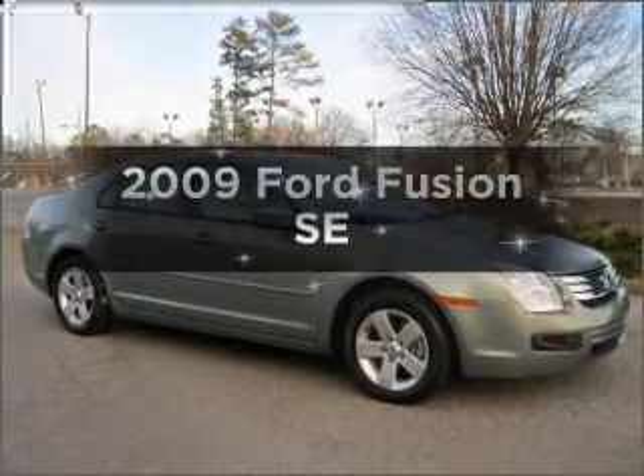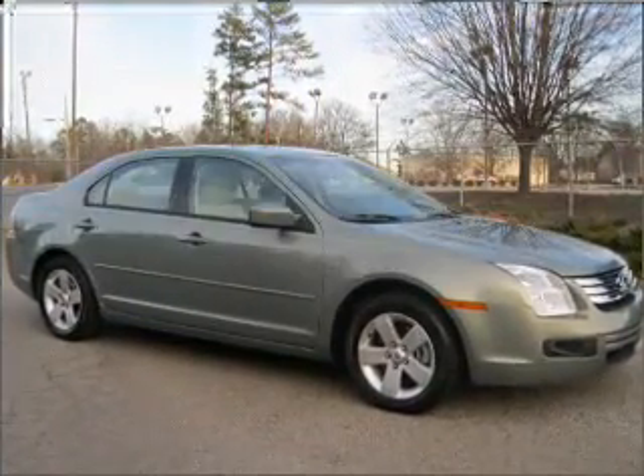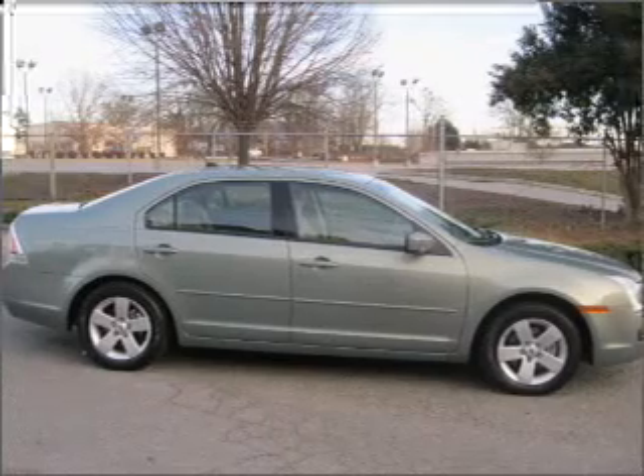Introducing the 2009 Ford Fusion — everything you need under one roof with this great vehicle.